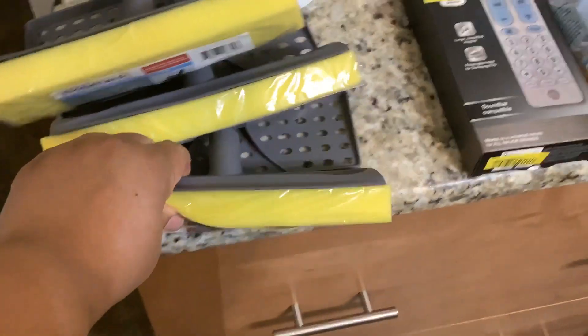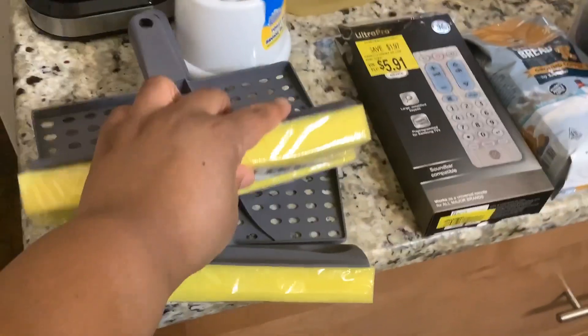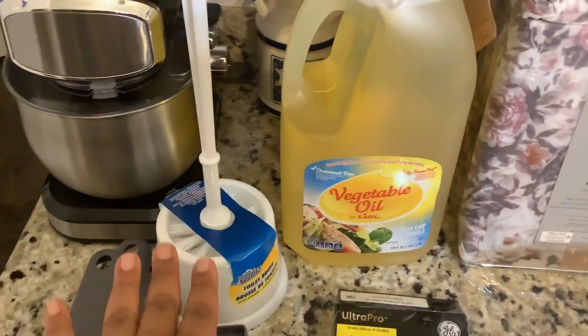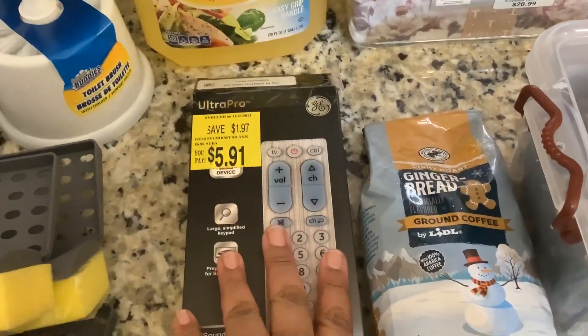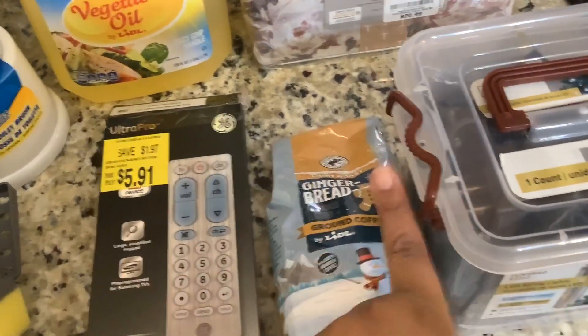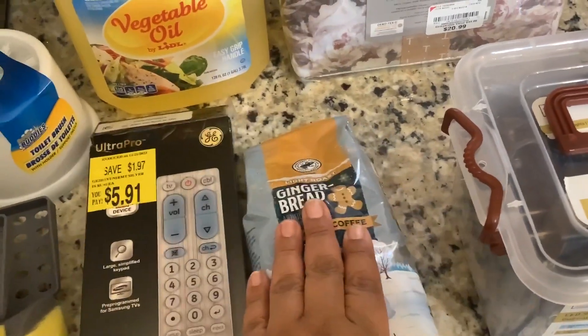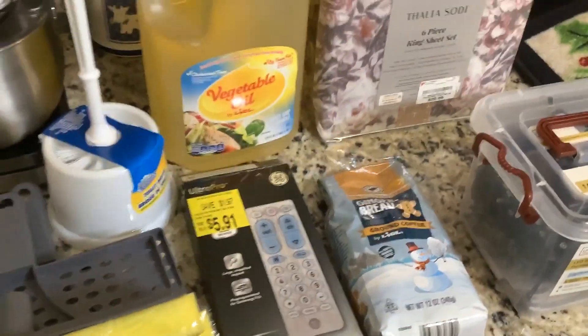At Dollar Tree, we needed some mops — the little sponge mop heads — because we're going to be putting wax on our hardwood floor, so we got three of those. We also got a toilet brush from Dollar Tree, and a universal remote from Lidl's.